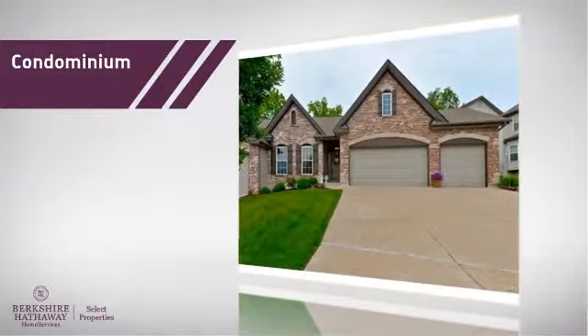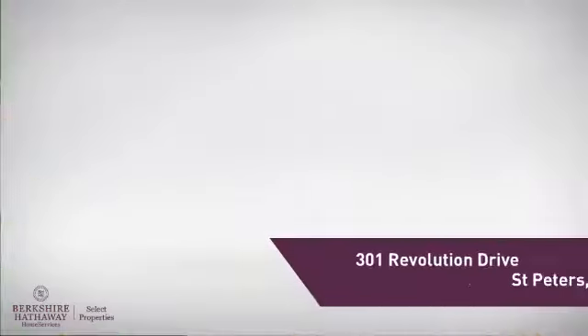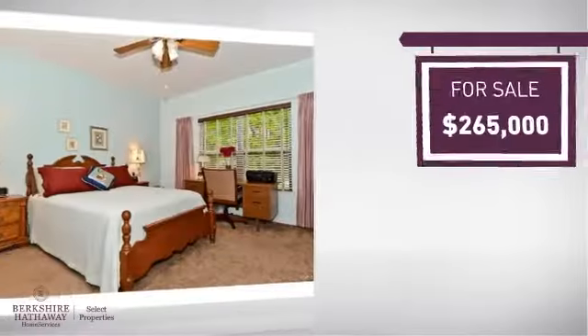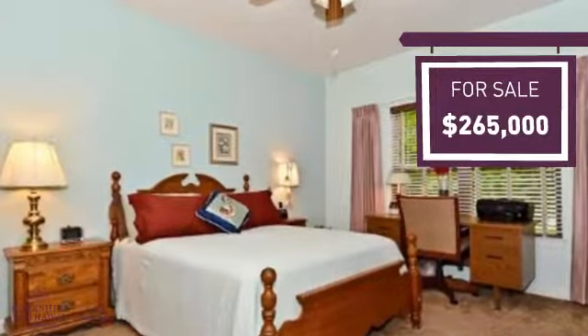This condominium is a great choice for those who want the privacy and easy maintenance of condo living, and it's located in this area. Currently listed at just under $270,000, it offers an excellent value for the area.